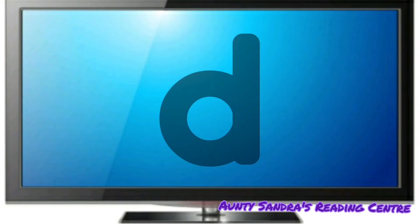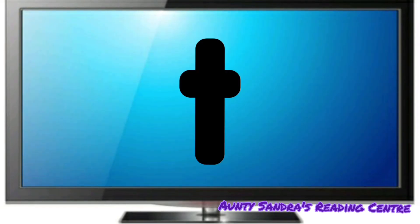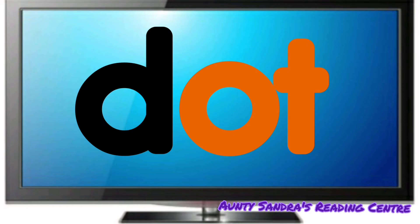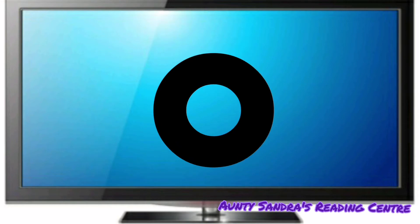The D says D. The O says O and the T says T. Put them together. We get D, Ot. Did you say Dot? Wow. Awesome. D, Ot, Dot.